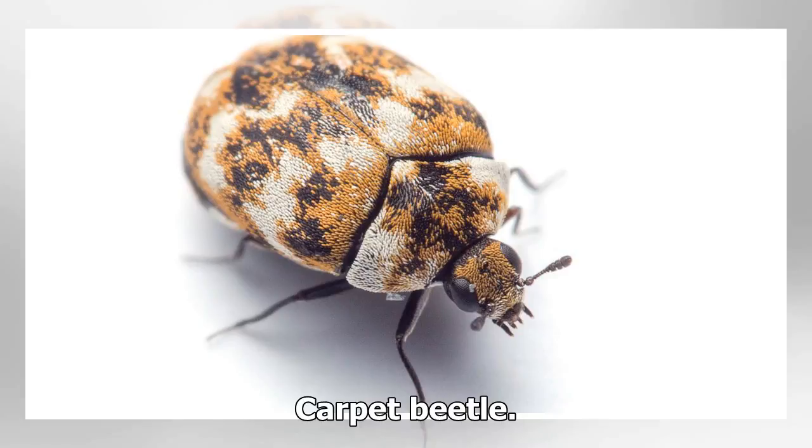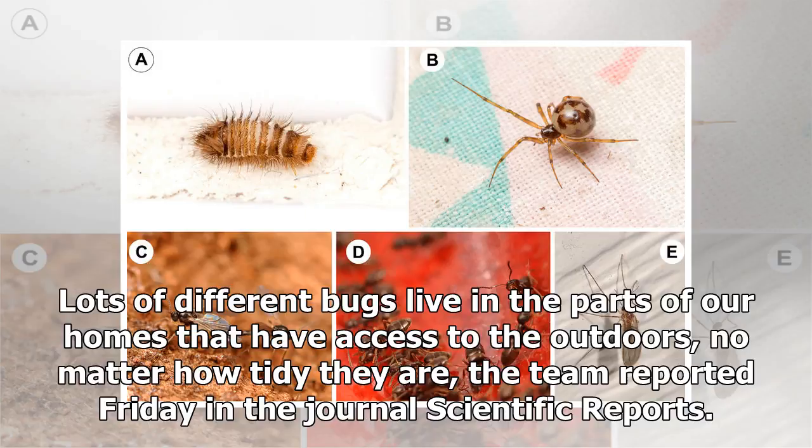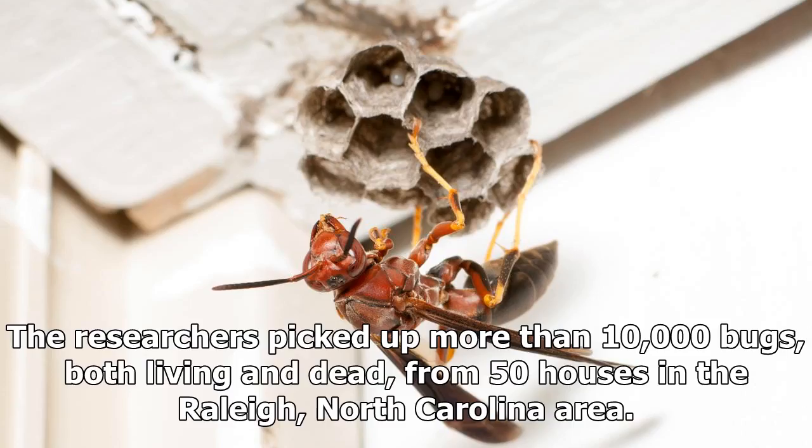Our houses are comfortable enough for the bugs that creep through our basements, scuttle across our kitchen floors, and crawl across our carpets, according to a team of entomologists from North Carolina State University and the California Academy of Sciences. Lots of different bugs live in the parts of our homes that have access to the outdoors, no matter how tidy they are, the team reported Friday in the journal Scientific Reports.